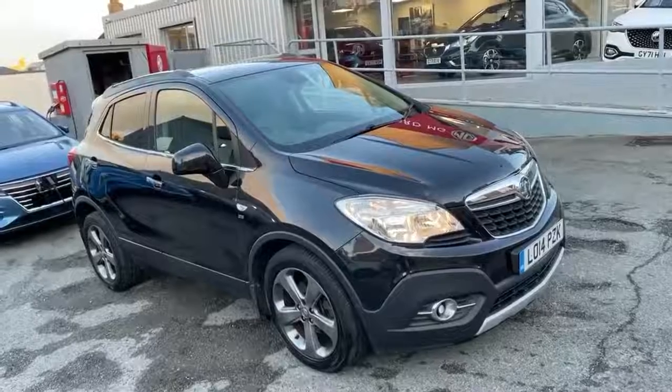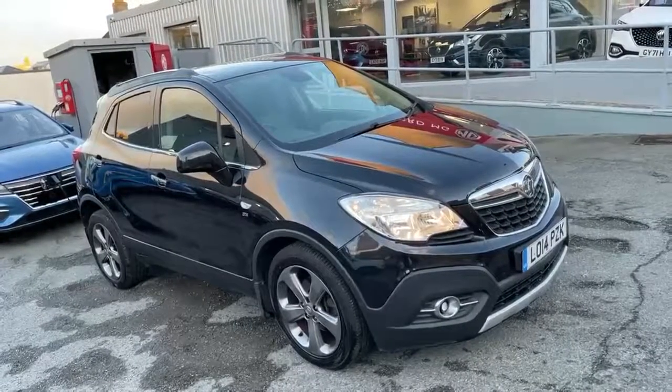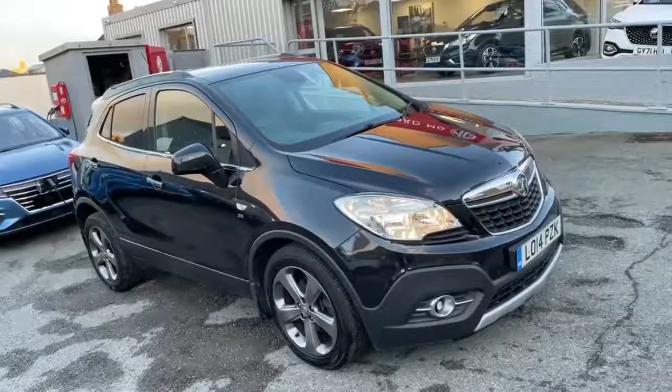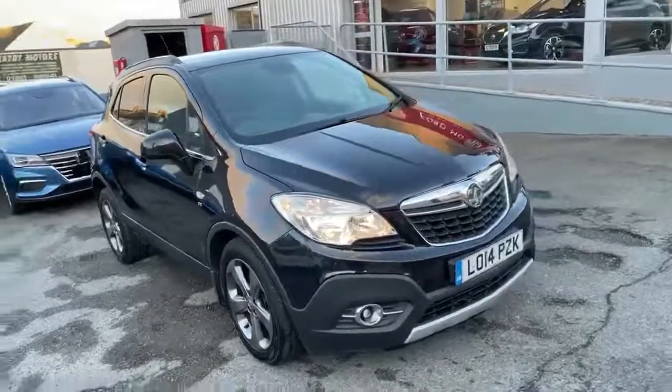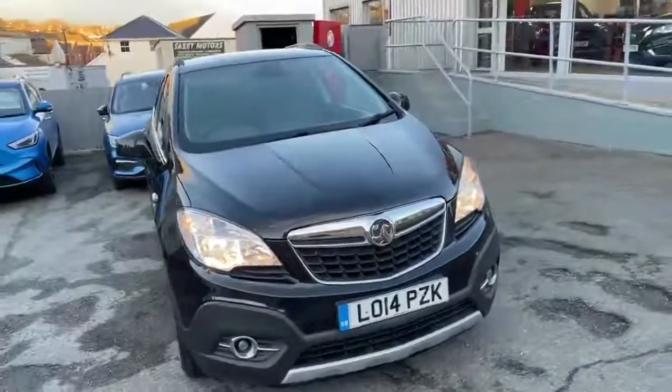Hi, my name is Dan from Seaford MG and today I'm going to present you this 2014 Vauxhall Mokka SE, presented in a metallic black. This particular example has done just 35,283 miles and is presented with full Vauxhall main dealer service history.